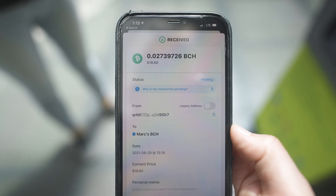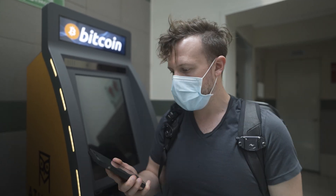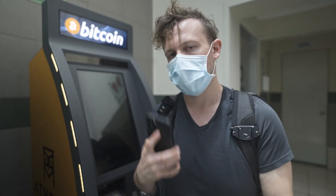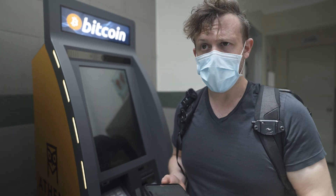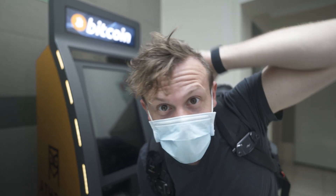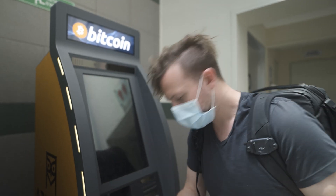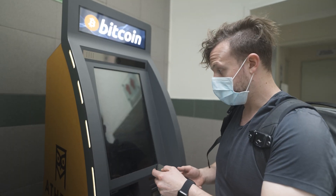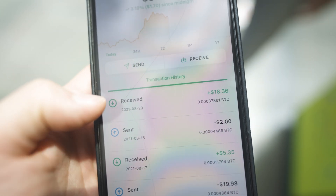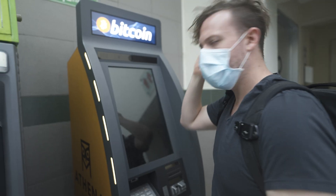Cash in — there it is, it just came in. Out of putting in twenty US dollars, I got eighteen dollars and sixty cents worth of Bitcoin Cash. Now I'm going to try the whole thing again but with Bitcoin instead of Bitcoin Cash. I'll put in twenty dollars again — wow, that's instant, it came right to my account. I put in twenty dollars and got eighteen dollars and thirty-six cents back.